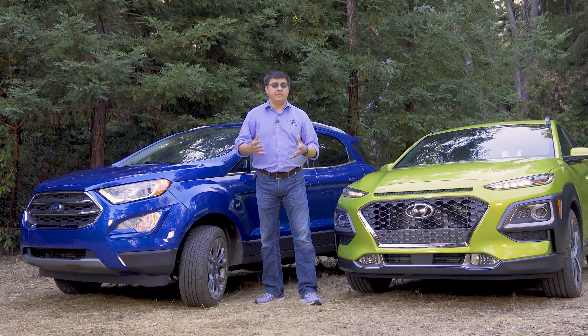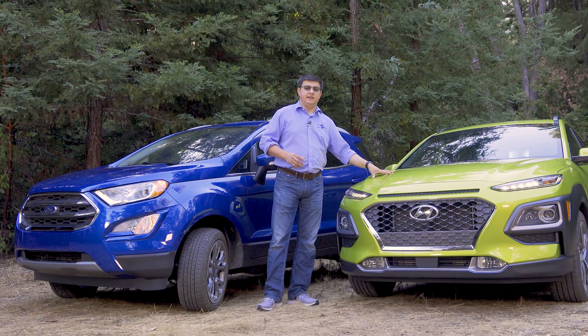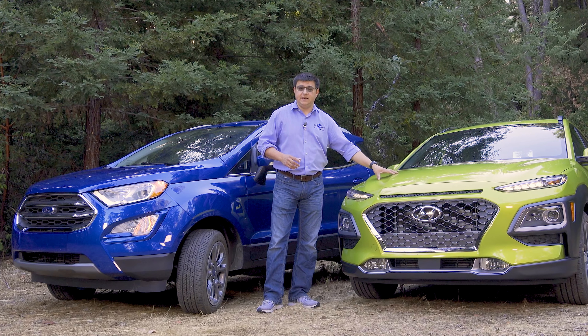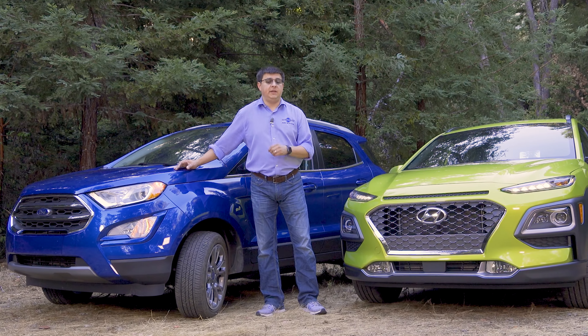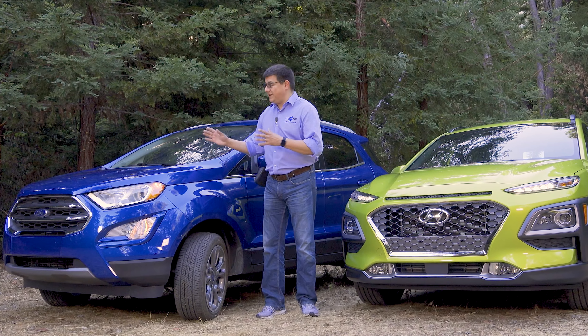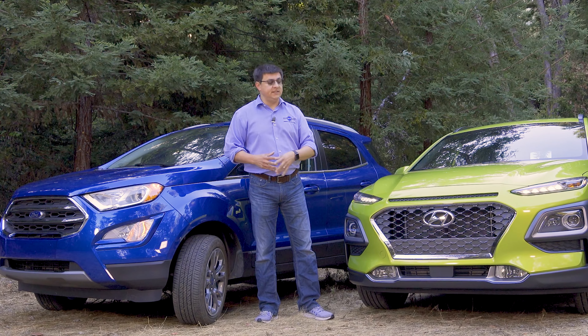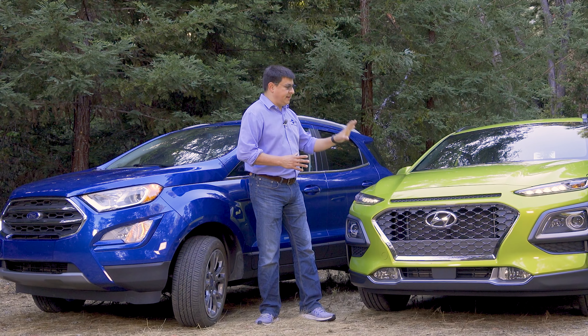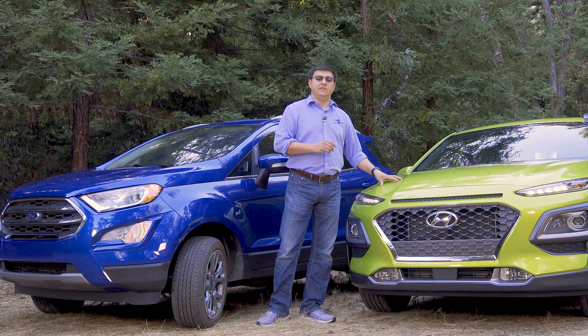The thought process behind bringing the models to America is also a little bit different. The Kona is supplementing the Hyundai line — it's not really replacing anything — whereas the EcoSport could be seen as the replacement for the Ford Fiesta, because Ford has decided to move entirely to crossovers and away from traditional sedans, whereas Hyundai is still selling traditional sedans, subcompact vehicles, hatchbacks, etc., right alongside the Kona.